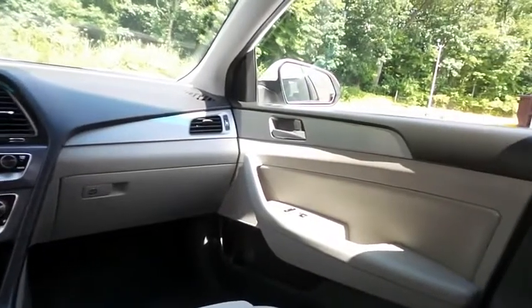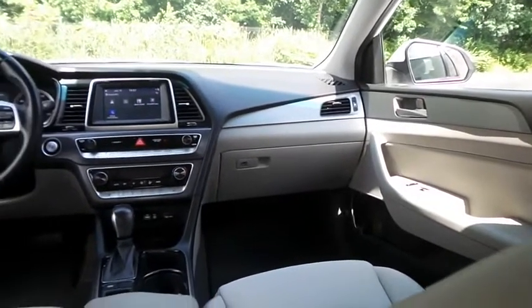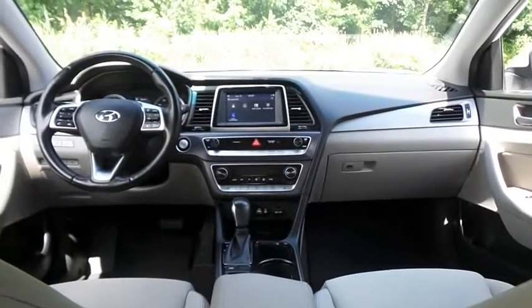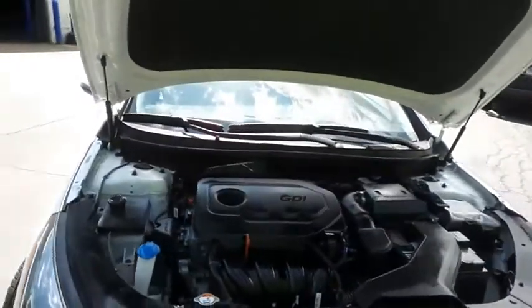It has a leather-wrapped telescoping heated steering wheel with radio controls, a six-speaker sound system with auxiliary jack, USB port, Bluetooth audio, HD radio, XM satellite radio, AppSuite, Apple CarPlay, and smartphone integration.